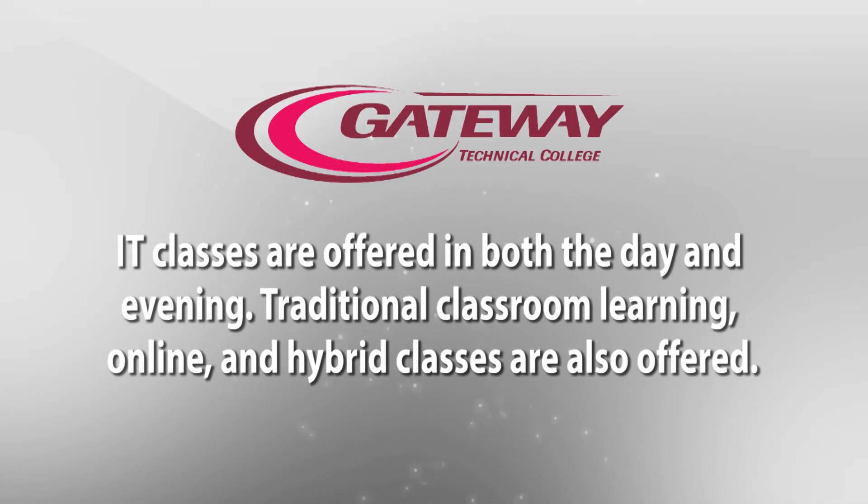Gateway offers flexible scheduling in an effort to accommodate everyone. Day, evening, and online classes are offered. You can come at daytime or at night. Pretty much all of our classes are offered online, and there are hybrids where you meet half the time in the classroom and the other time online. So we have intense flexibility.